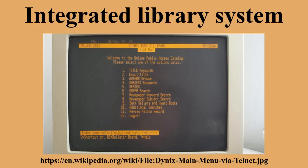Larger libraries use an ILS to order and acquire, receive an invoice, catalog, circulate, track, and shelve materials. Smaller libraries, such as those in private homes and non-profit organizations, often forgo the expense and maintenance required to run an ILS, and instead use a library computer system.